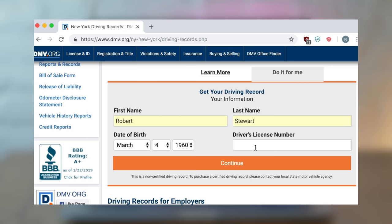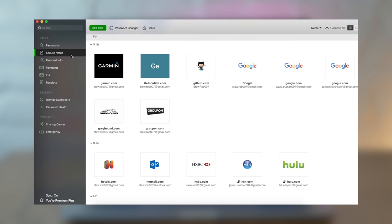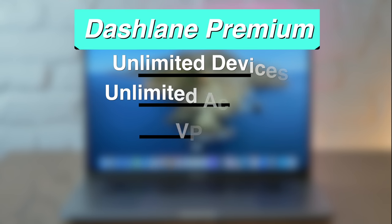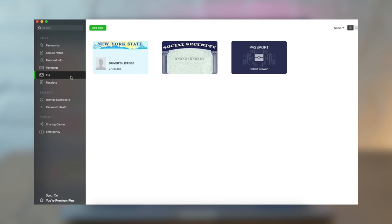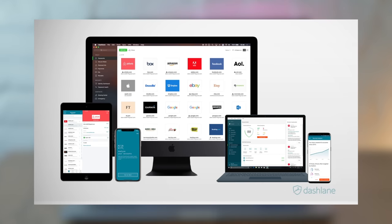But first, let's talk about Dashlane, today's video sponsor. Dashlane makes it easy to store and create passwords, as well as credit card, driver's license, and other personal information in a safe and secure way. Dashlane now has two tiers — free and premium. With the free version, you can install Dashlane on one device and generate and store passwords with a simple one-click interface. With premium, you can install Dashlane on as many devices as you want and gain access to more premium features. Check out Dashlane with the link in the description below and get a 30-day free trial with no credit card and no obligation required.